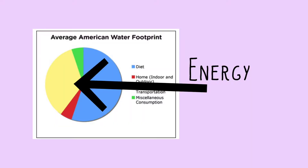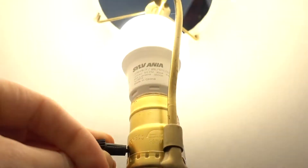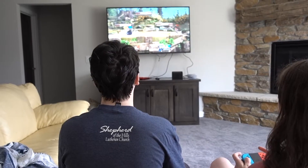The next biggest slice is our energy use. Heating and cooling our homes, using the lights, powering our electronics, and many things we do daily without much thought use water.